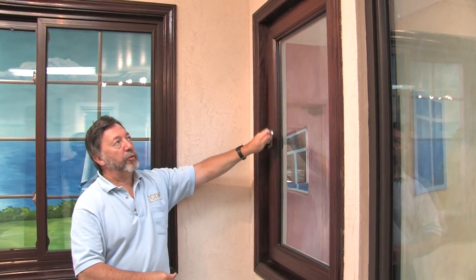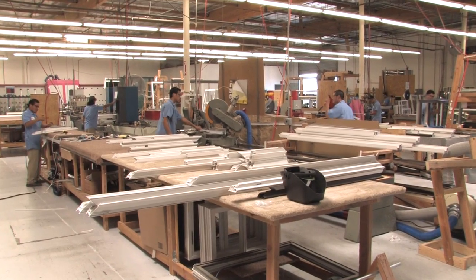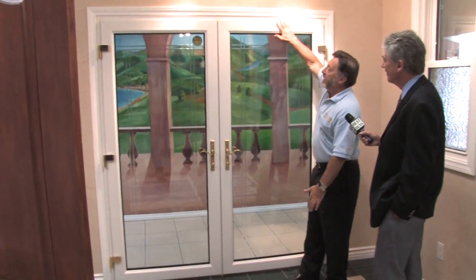If you want the best windows, buy from the source. California Deluxe Windows. Order factory direct, get fast service. These quality windows and French doors have the best features.